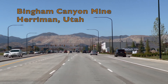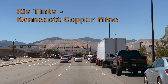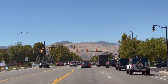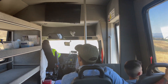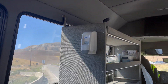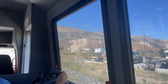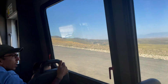Bingham Canyon Mine, also known as Kennecott Copper Mine, is a 40-minute drive just southwest of Salt Lake City, Utah. In order to tour this incredible landmark, this mine requires a shuttle lift from the foothills up through the canyon and over the mountain into the mouth of this mine. This copper mine can be seen from just about anywhere in Salt Lake Valley.